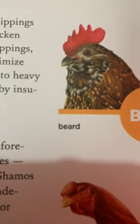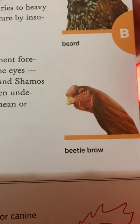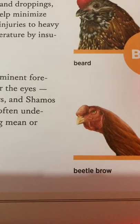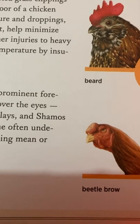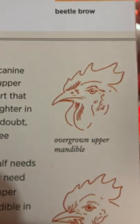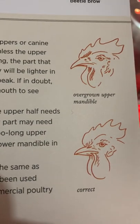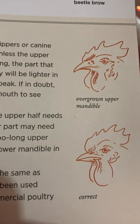Here is a picture of a beard. Here is a beetle brow — so instead of having a comb, it just looks like a hammer top on the top, and it doesn't have a beard like this one does. And then here is a picture of an overgrown upper mandible. Here is the correct way it should be — pretty much meeting right smack in the middle.